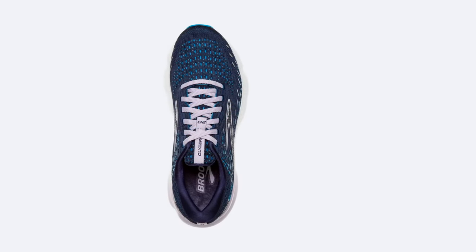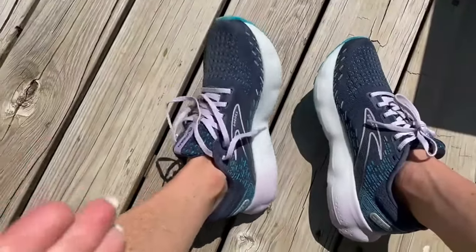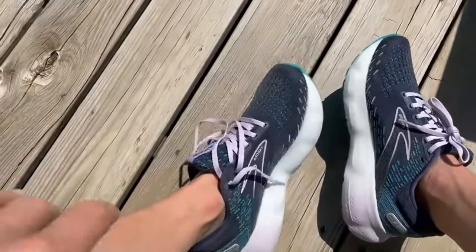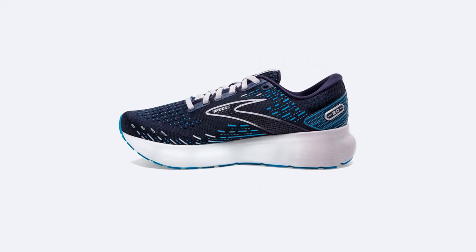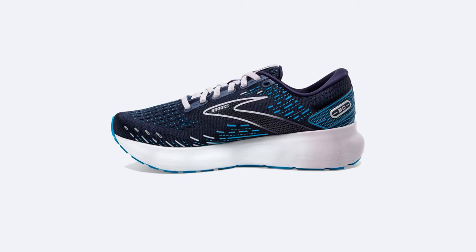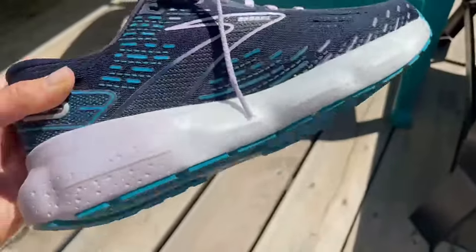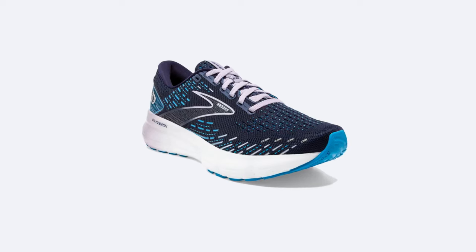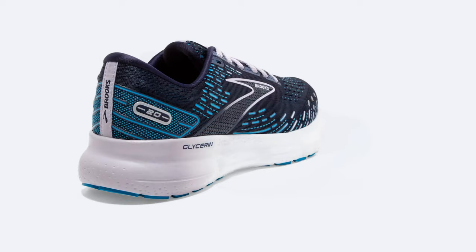Investing in running shoes is an investment in your performance. The Glycerin 20, with its reinforced upper and durable materials, is built to endure the extra mile. These shoes won't just keep up with you — they'll lead the way, mile after mile. It's clear that these shoes are a game changer for runners everywhere. There you have it: the Brooks Glycerin 20, a masterpiece in the world of running shoes.